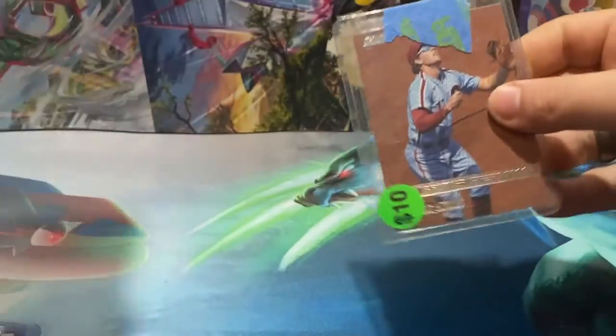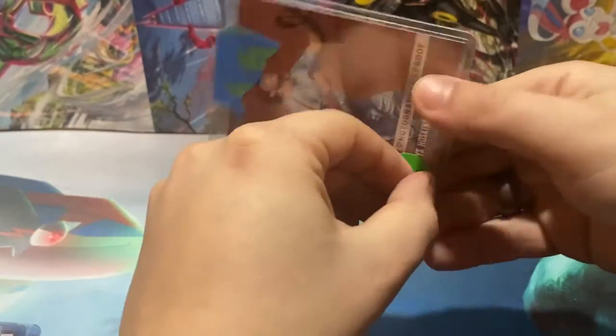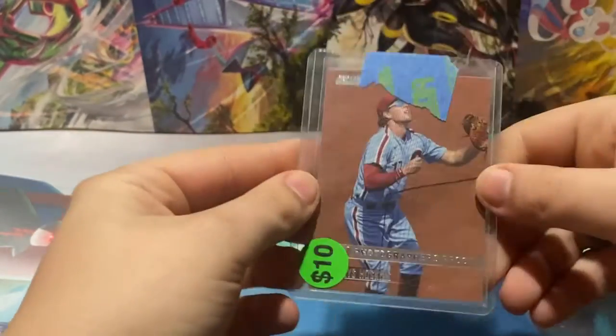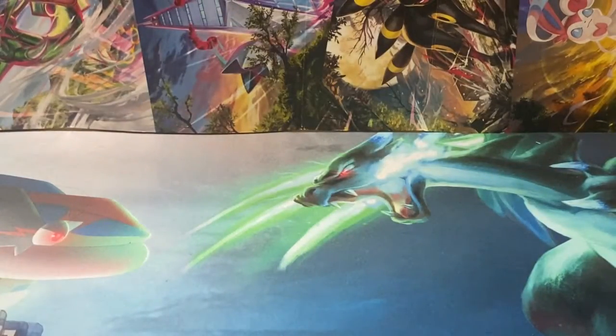Next up, we have a Reese Hoskins Photographer Proof — actually a Press Proof. It's got a $10 sticker on it, but that's fine. Hoskins for 2021 Stadium Club.